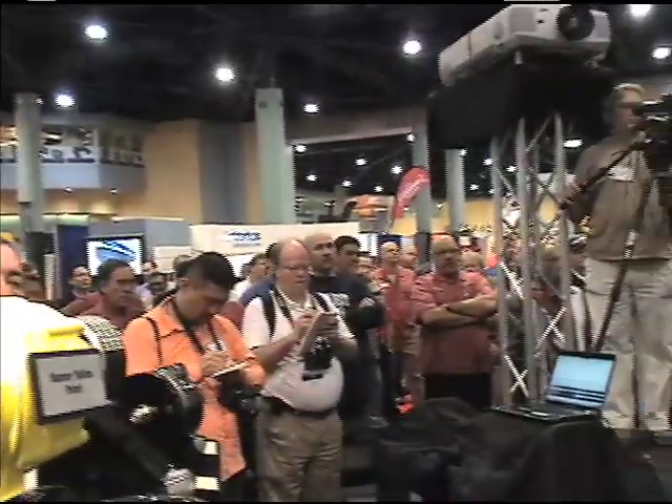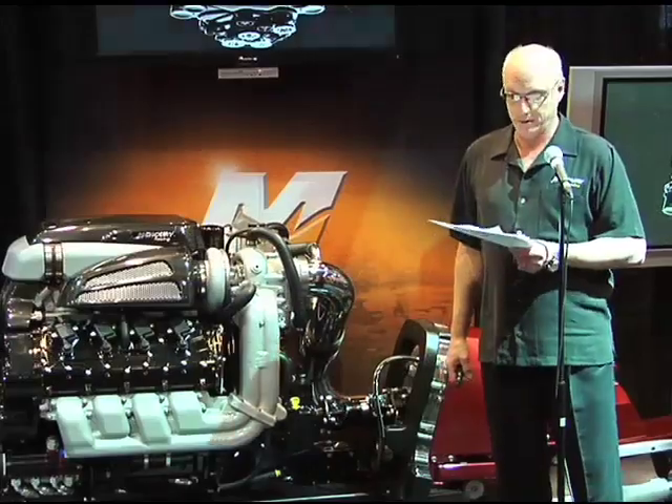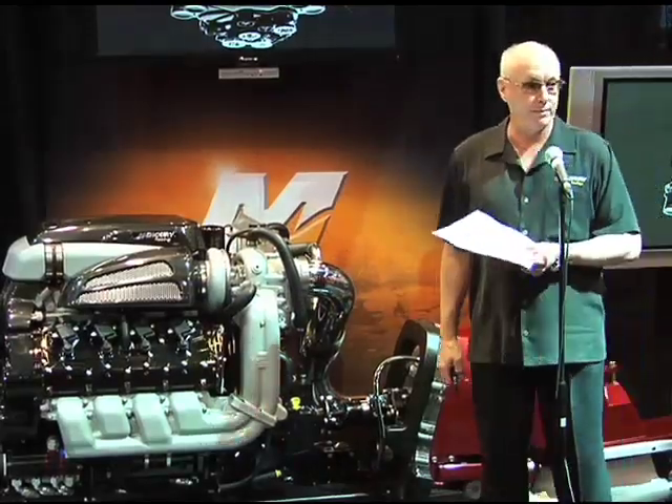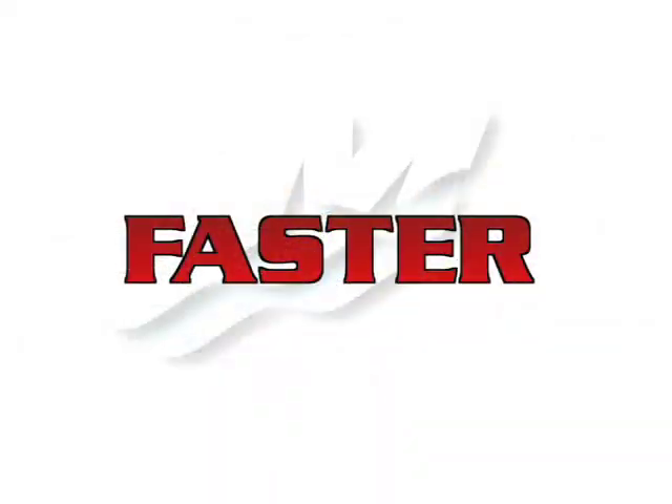From our long-running supremacy in marine propulsion in the nastiest of boating environments, our experience shows. Or maybe it's from our nasty experience, our supremacy shows. But either way, it is faster.